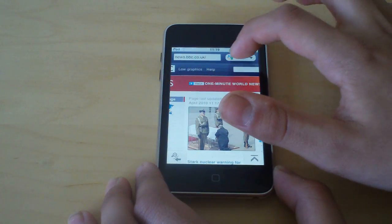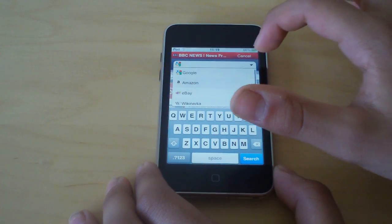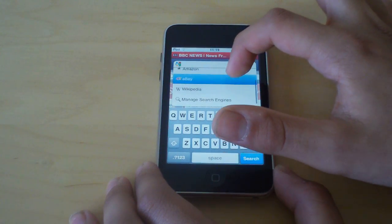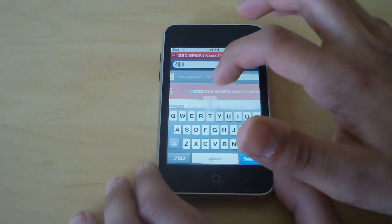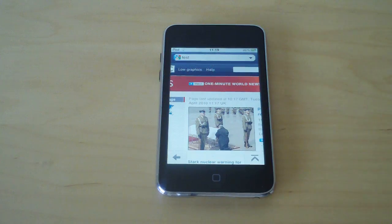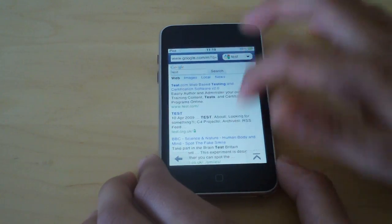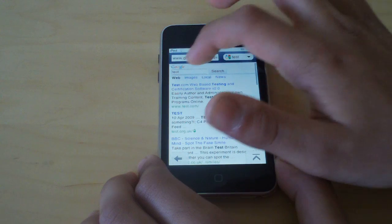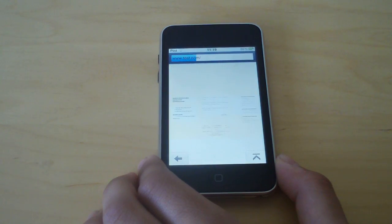Next I'm going to do a Google search. The good thing about the search box is you can also change it to things like Amazon, eBay, Wikipedia, and even manage the search engines. So I just want to do a Google search for something like 'test' and press search. As you can see, that was really, really quick. I'll scroll through here and go to test.com — it's as easy as that, and as you can see, that loaded really fast.